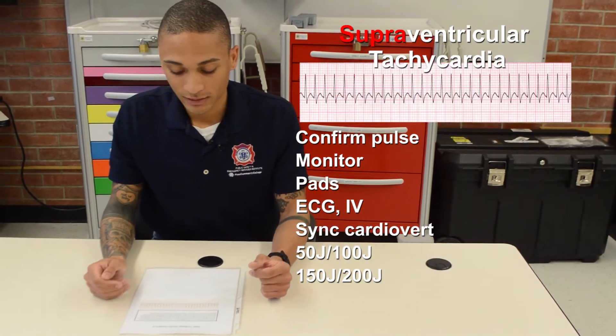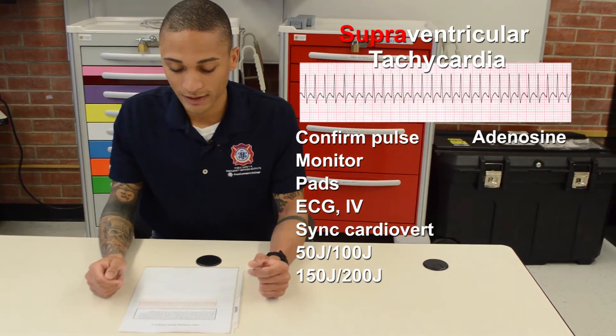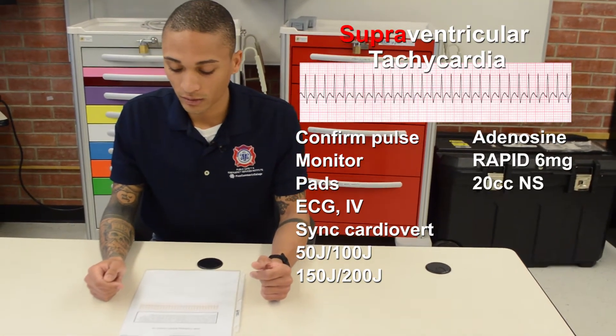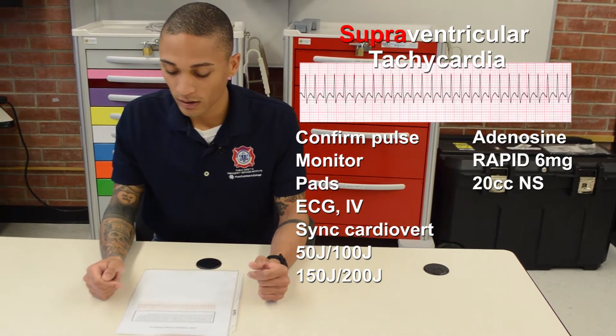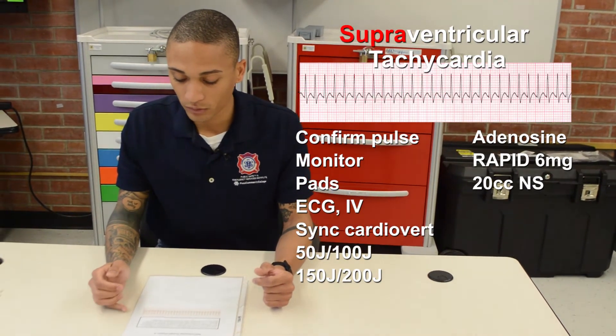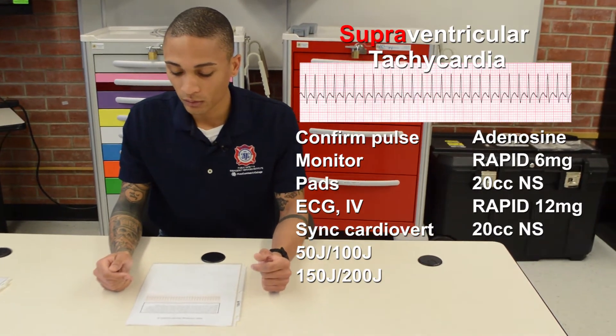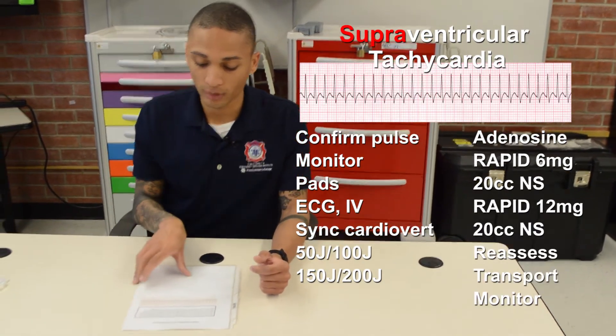If cardioversion is still not successful, I will then go to adenosine. I will initially give a rapid 6 milligram IV push followed by a 20 cc normal saline flush. If that is unsuccessful, I move to a 12 milligram adenosine push followed by a 20 cc flush. Reassess en route, transport, and monitor for any changes.